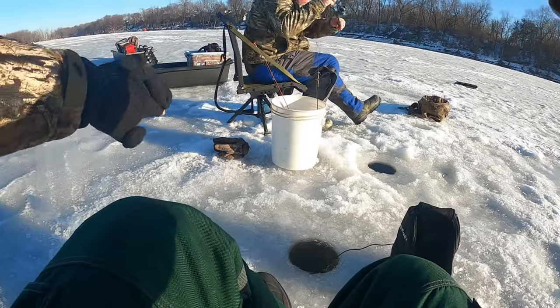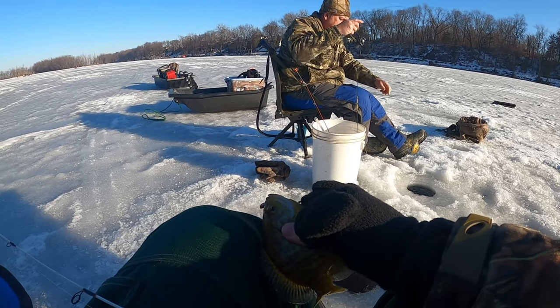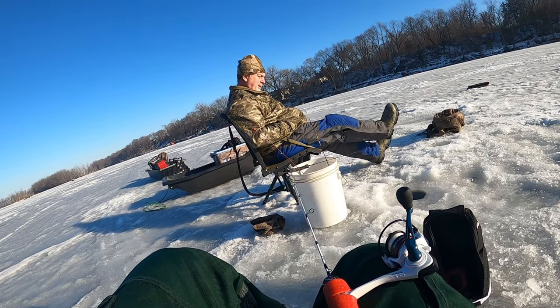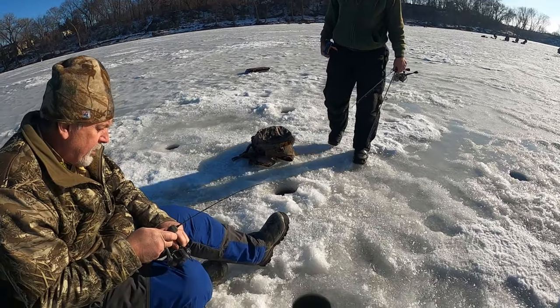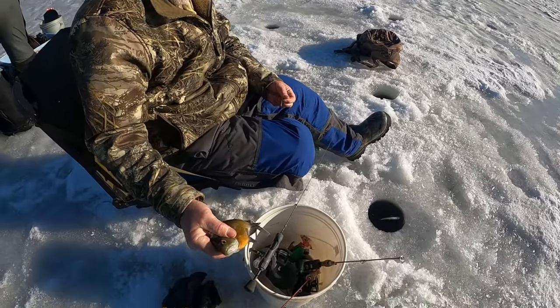Bluegill. That's a fish, little one. I think I got a dink or two. Double on dinks. I've been seeing them all over all day, all morning. It's just a matter of getting them to bite — like they're all over, really. Giant bluegill, mister. Monster. Wow. What a tank.